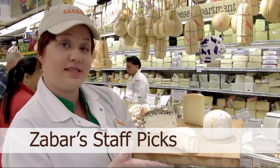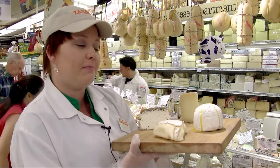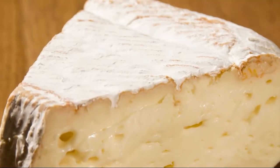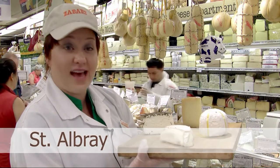So we decided to do the Zabar staff picks, starting with St. Aubrey. We often get asked, 'I want something stinky, but not too stinky, but not a brie.' This fills that bill. It's called St. Aubrey. It's from France. It's full flavored, savory, earthy. But it's not too stinky — not so strong that it's going to scare your guests away. And yet it's not just that classic brie that everyone has had.